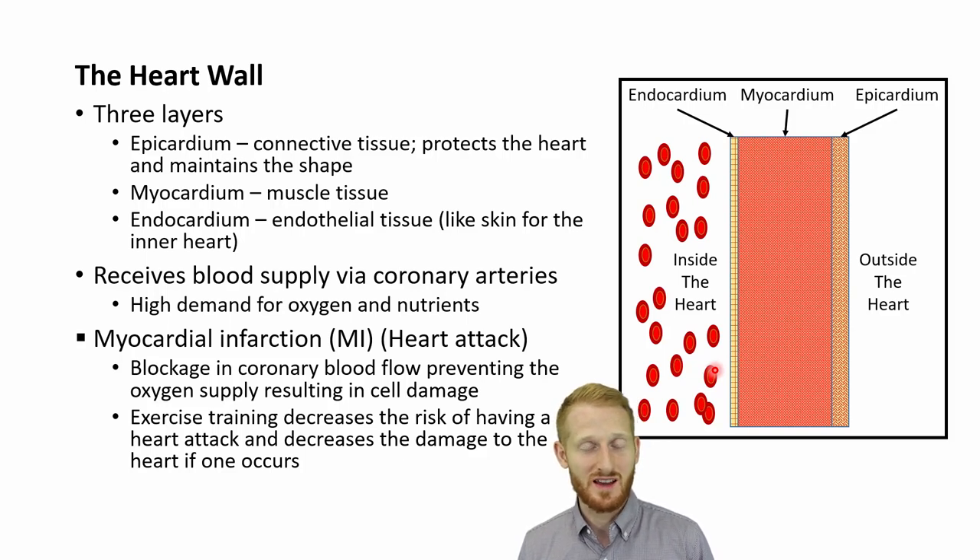Some good news: exercise decreases your chance of having a heart attack. Even if you exercise your whole life and still have a heart attack due to bad luck or genetics, the damage to your heart is likely to be less than it would be in someone who doesn't exercise. The heart can train and get efficient at handling situations with a little less oxygen than it wants — this is called exercise preconditioning, and it's one of the benefits of cardiovascular or cardiorespiratory exercise.